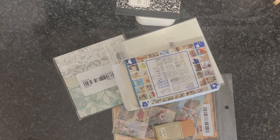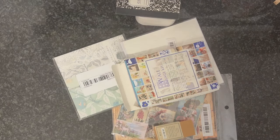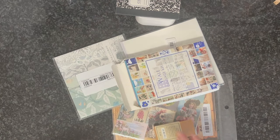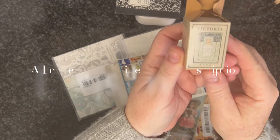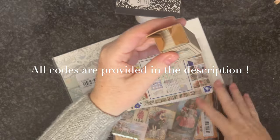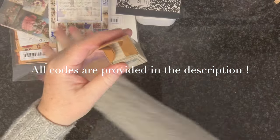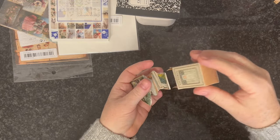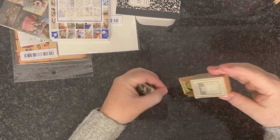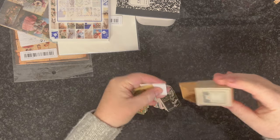My stuff has arrived from Temu so let's have a look and get started. All codes are provided in the description so don't forget to check them out — you will get the discounts on top of already amazing prices.